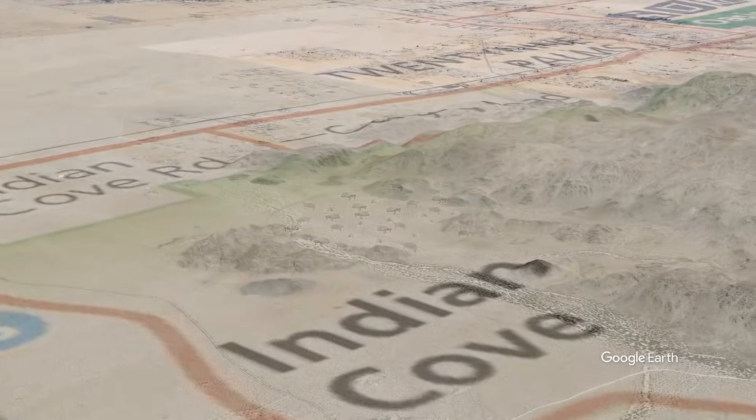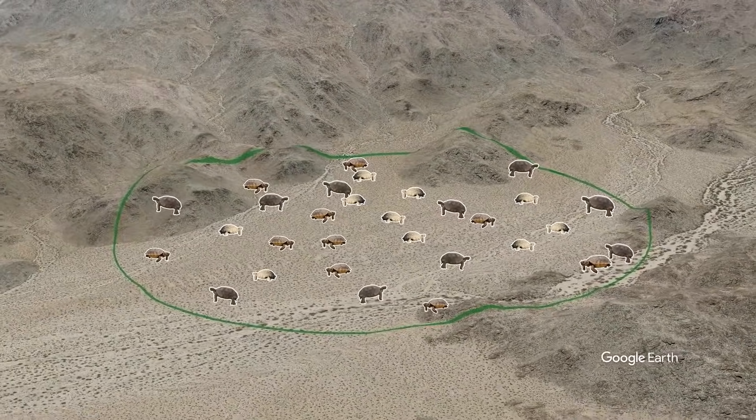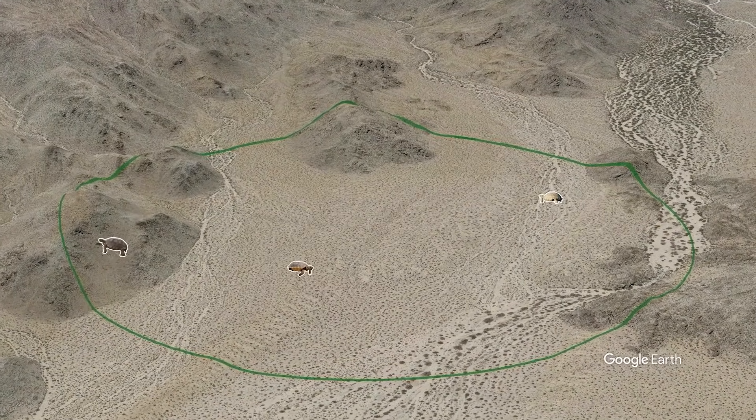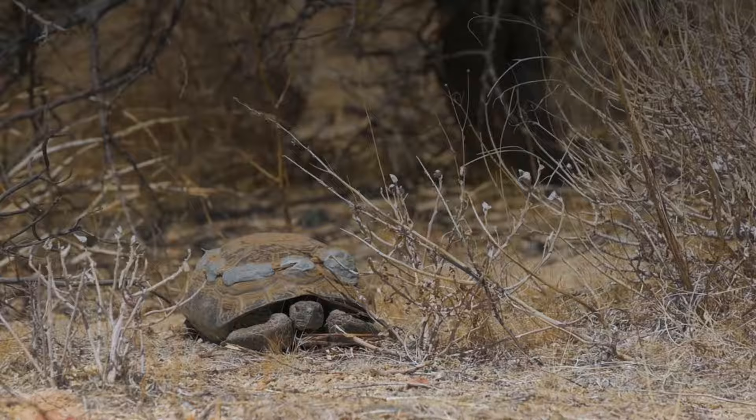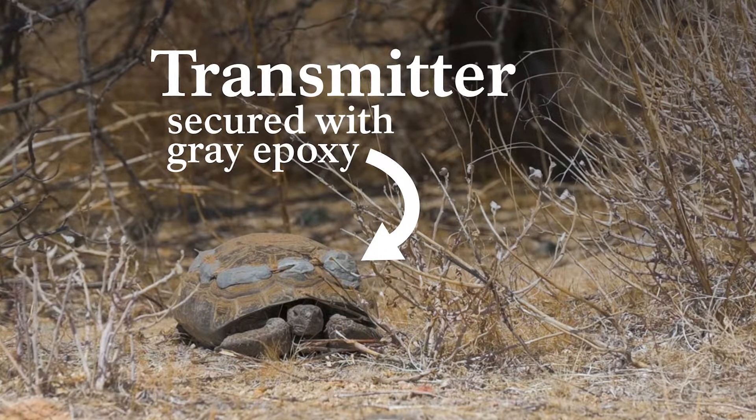But despite these adaptations, desert tortoises are struggling. Before 1990 in Joshua Tree, there were an estimated 30 tortoises per square kilometer. Now there are only three. We know this because we count them, monitoring their populations almost like a tortoise census. We also want to follow their movements, and that's where technology like radio telemetry comes in. We've outfitted some tortoises with non-invasive radio transmitters, which emit a signal we can pick up using an antenna. So as we search for one of these tortoises today, let's talk about the threats they face.